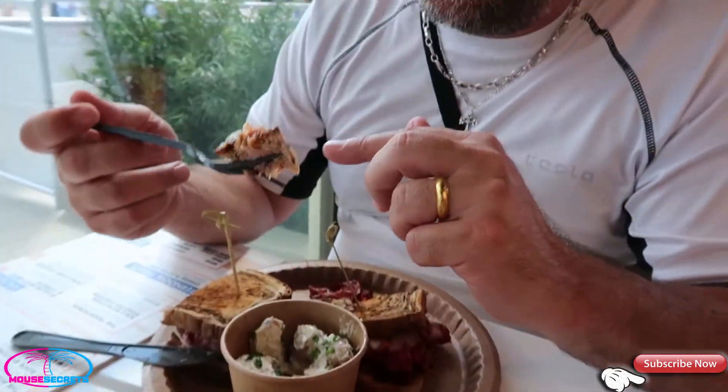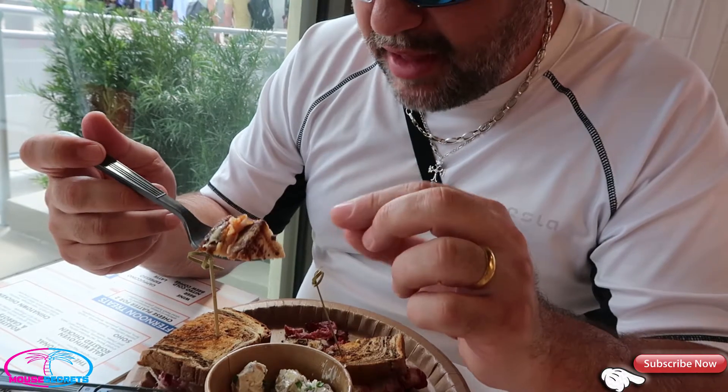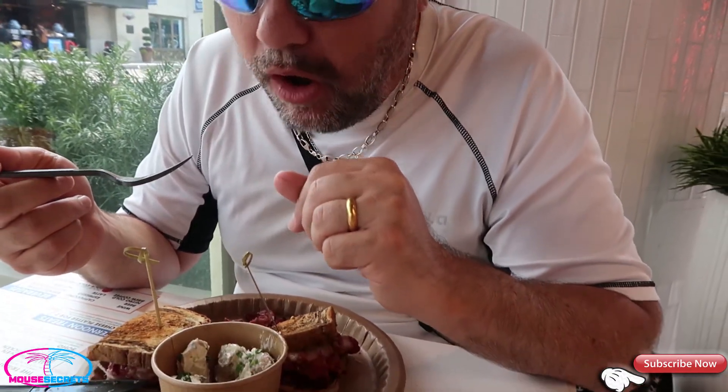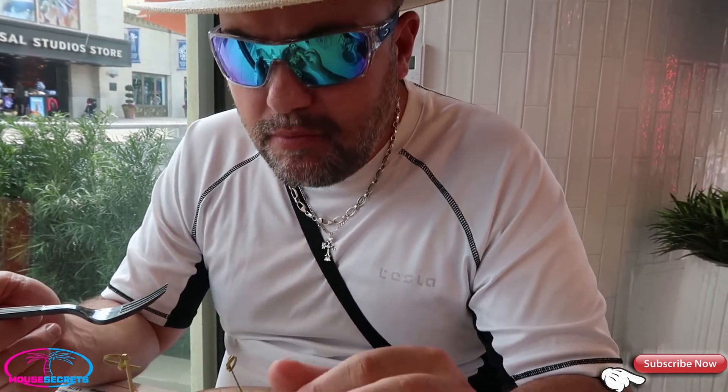Alright, so this is the cranberry bread — let's try it. Oh wow, that's good! Yeah, that's a good sandwich. We're gonna enjoy that. Alright, let's work on these and I'll catch you guys in a bit.